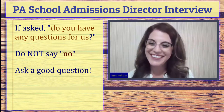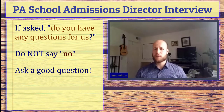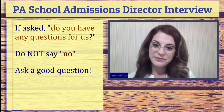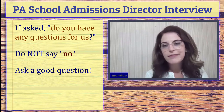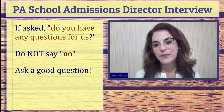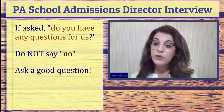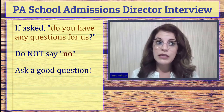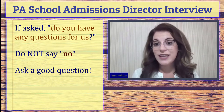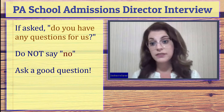One common interview question is, 'Do you have any questions for us?' and the worst answer to that is no. You want to know more about the program — ask things like, 'What is your favorite thing about this program?' or 'Why did you choose to teach here?' When you're asked if you have any questions, it's an opportunity to learn more about the person interviewing you, learn more about the college and program, or turn the question around and say, 'This is something in my experience that I really valued — does your program also value that? Does your faculty also have experience with that?'